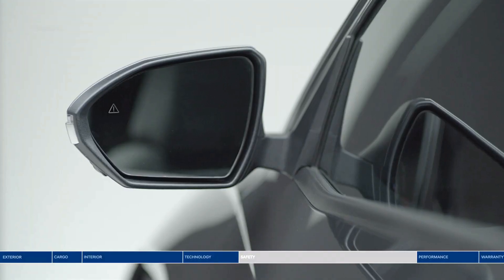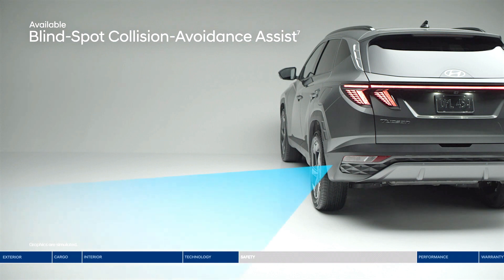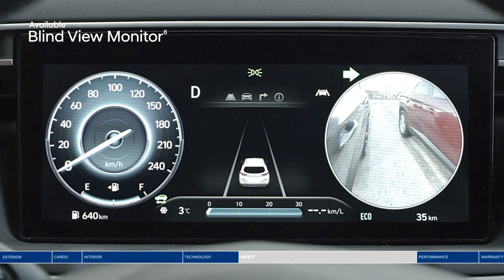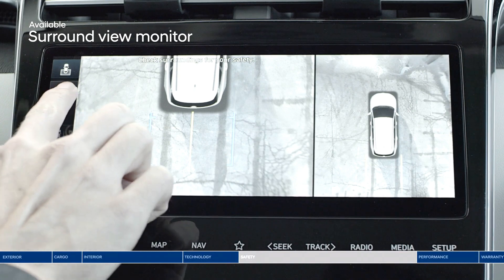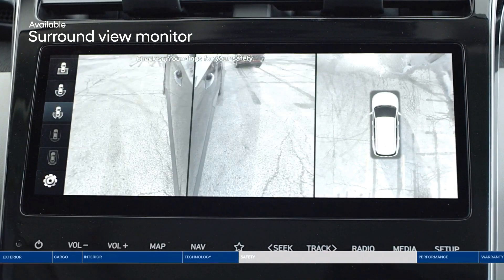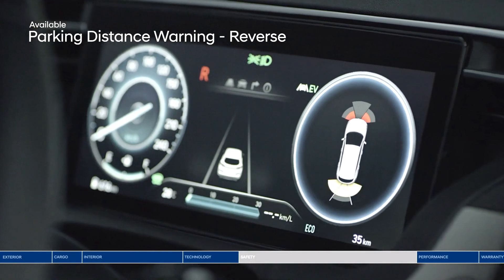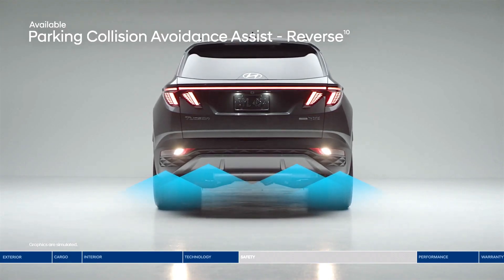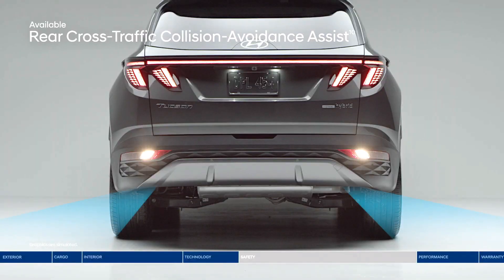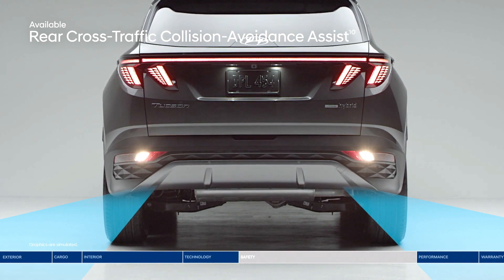Change lanes with confidence thanks to blind spot collision avoidance assist — if the system detects a vehicle in your blind spot, it alerts you and can apply gentle braking to deter an unsafe lane change. The blind view monitor gives you another perspective. Surround view monitor projects a 360-degree view in high definition on the touchscreen. Parking distance warning provides an audible alert if the vehicle approaches too close to an object. Rear parking collision avoidance assist and rear cross-traffic collision avoidance assist can apply braking if no action is taken.